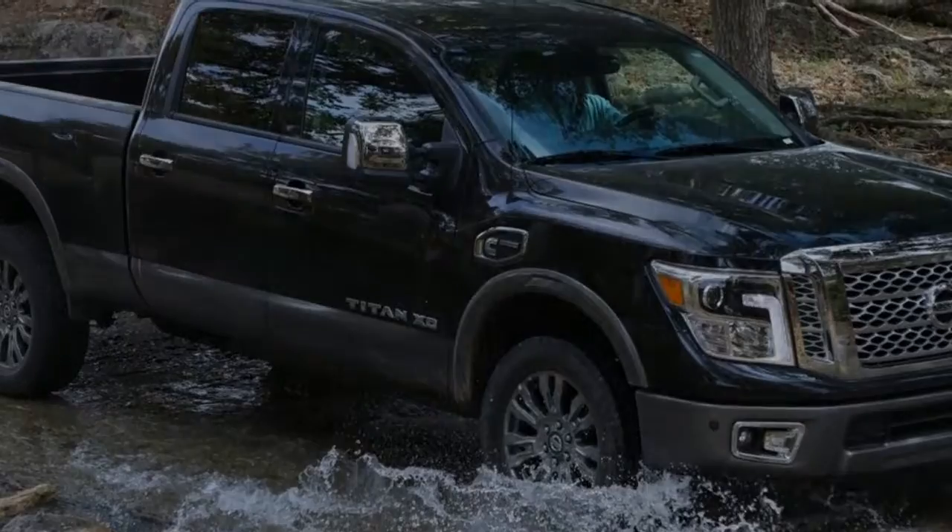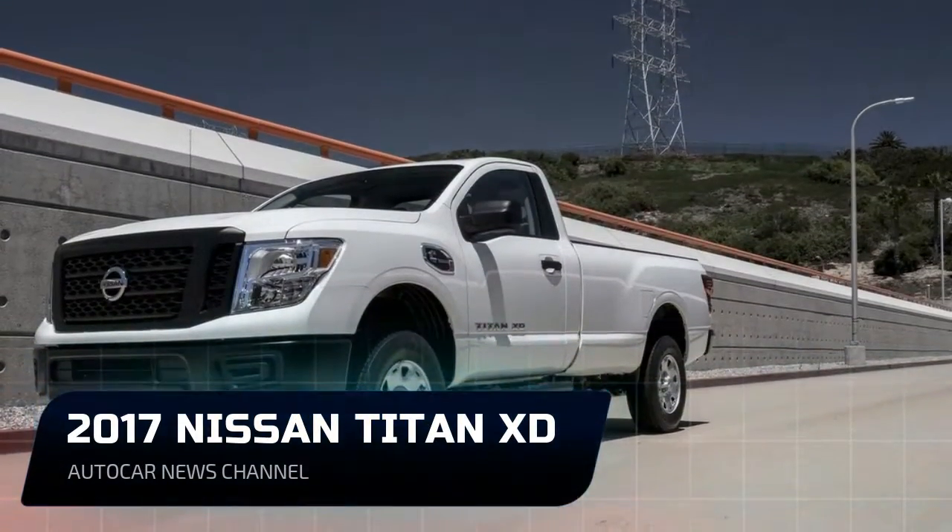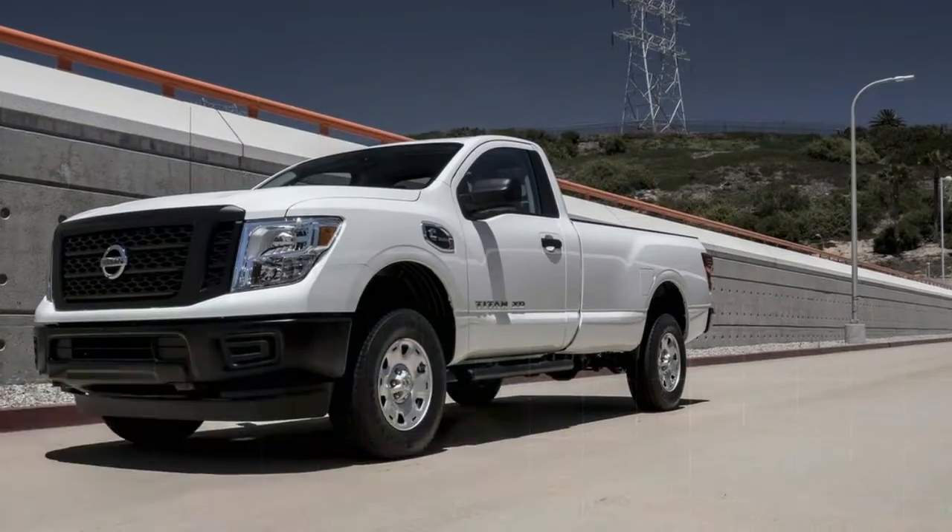The platinum reserve bed utility package bundles a rear bumper step and a power locking tailgate, and it integrates storage boxes into the bed.